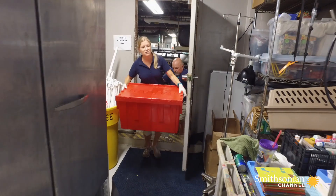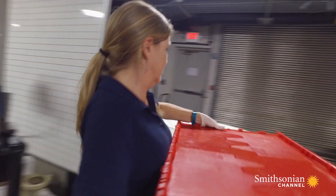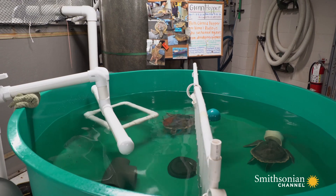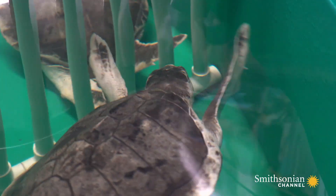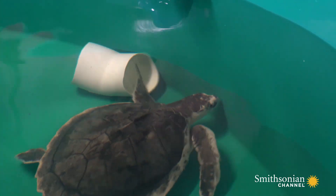Today the South Carolina Aquarium Sea Turtle Care Center is dealing with an unusual emergency. A ship dredging the harbor has injured two Kemp's Ridley turtles. One turtle in particular, Glenn, does have some pretty severe lung issues, some joint and bone deterioration, and that animal really has a long way to go.